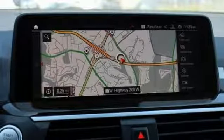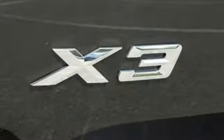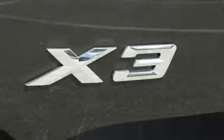Voice activation, doors and push button start proximity key, dual zone climate control, autonomous cruise control, and automatic transmission.